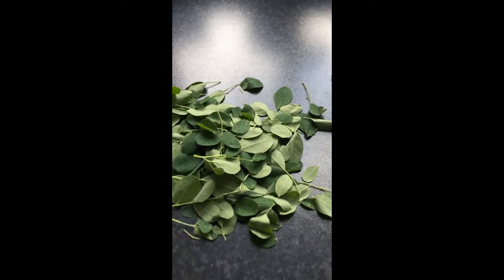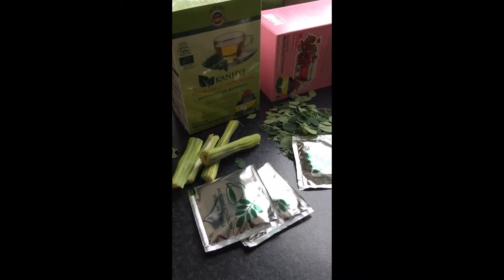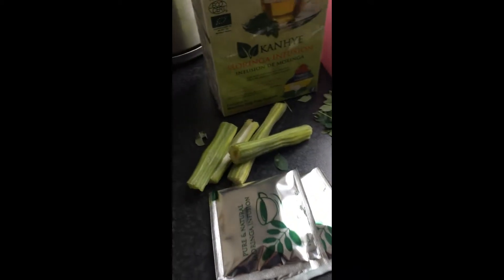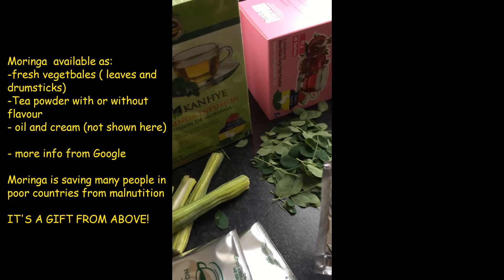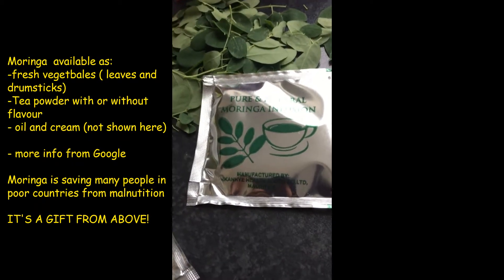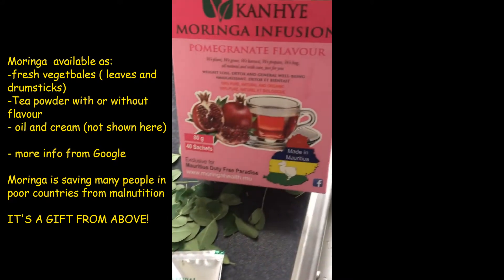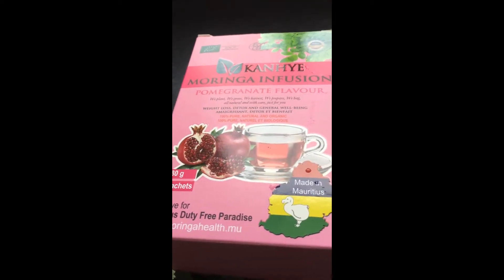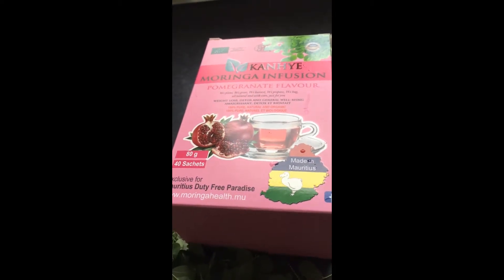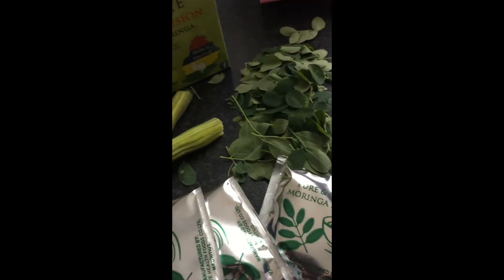We also have Moringa tea. You can drink it — pure natural infusion. This one is without any additional taste, and we have another one with pomegranate flavor. These two products are made from Mauritius island.